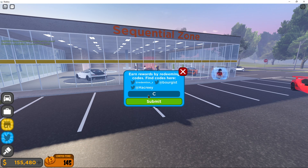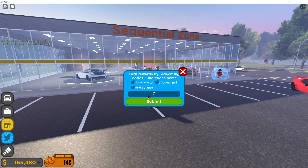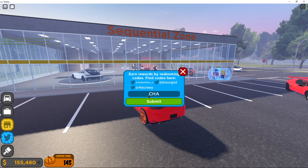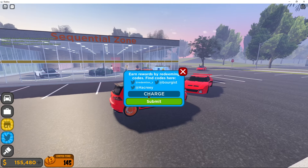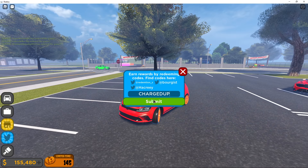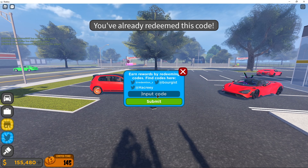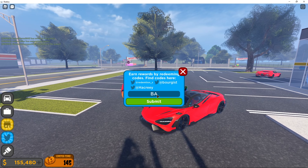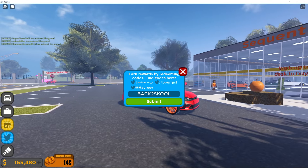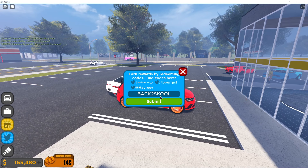There's another code for more money that's going to get you to around 125,000. The next code is 'Charged Up' — I'll give you a second to look at it. Submit that. The third code is very simple: 'Back to School' — I'll give you a second to look at that.